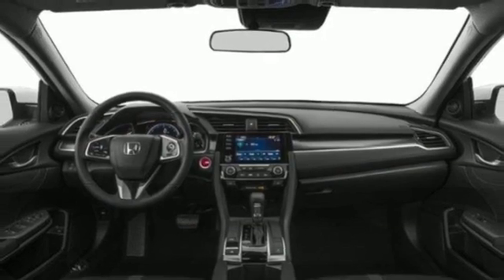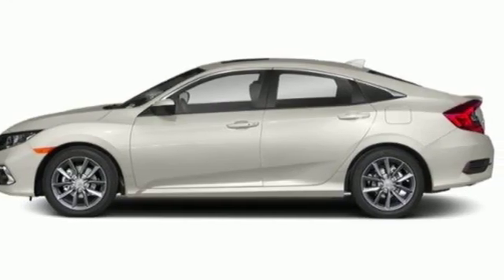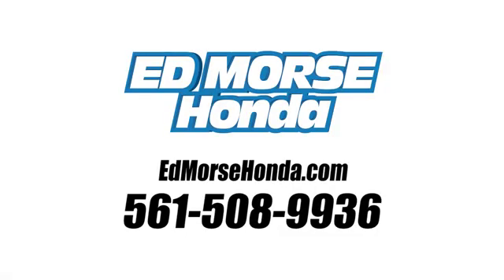Honda has a world renowned reputation for reliability. Hurry in today and see it for yourself. Call us today at 561-508-9936. For value and for service, it's Edmars.